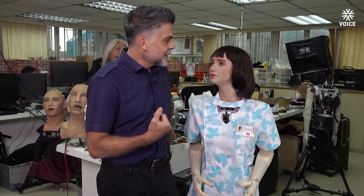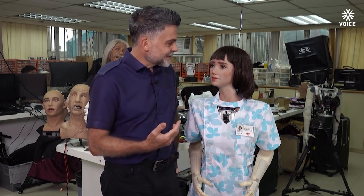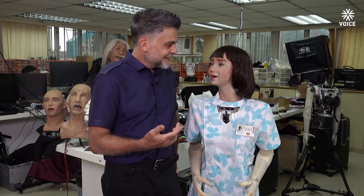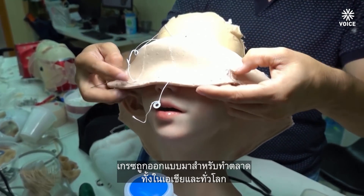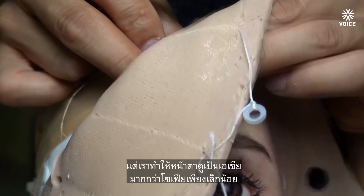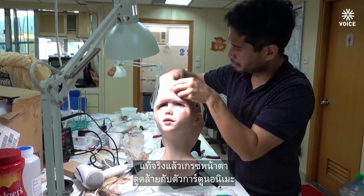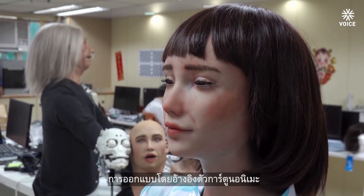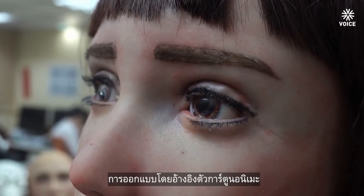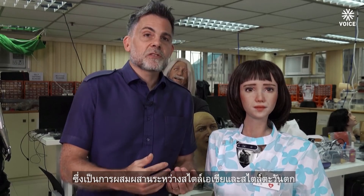Hey Grace, why don't you look at my face. I'm going to show you a smile — let's see what your smile looks like. Grace is designed for Asian markets, also markets all around the world, but we did make her look a bit more Asian than Sophia. Her face is actually a bit more cartoon-like, a bit more like anime. The anime design references are often a fusion of Asian styles and Western styles.